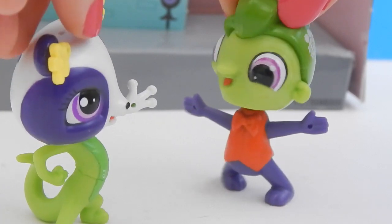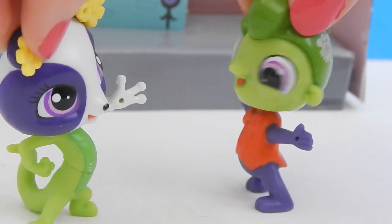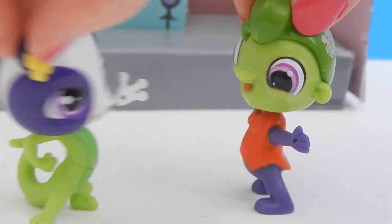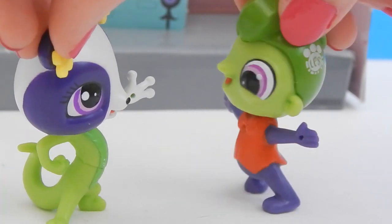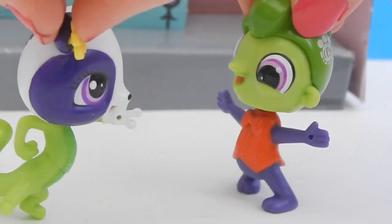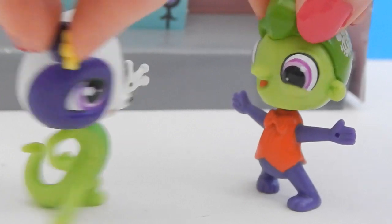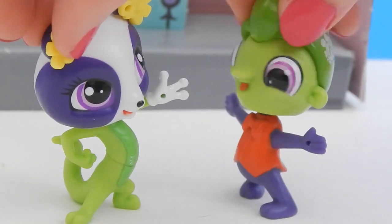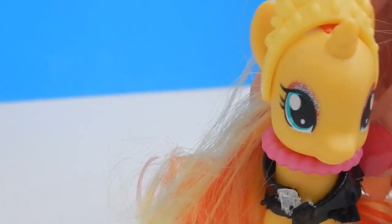Hey, you're in my body! I know, and you're in my body! What happened? I don't know. Well, I don't want to be a girl, and I don't want to be a boy — how do we switch? I don't know, I have no idea! Silly littlest pets.